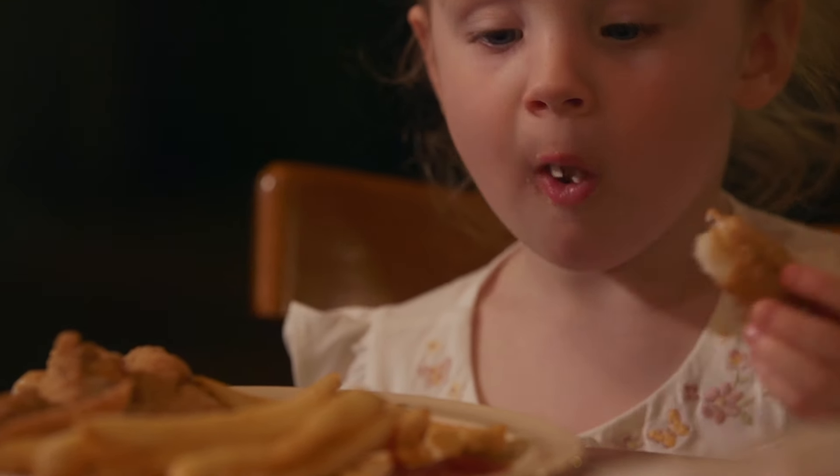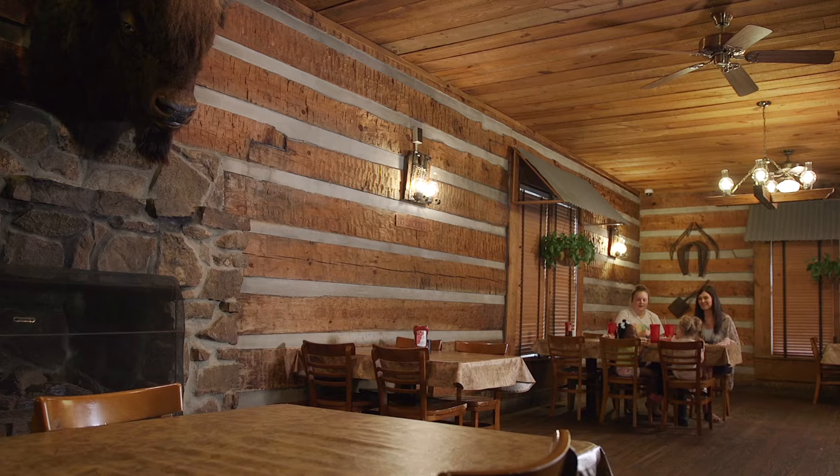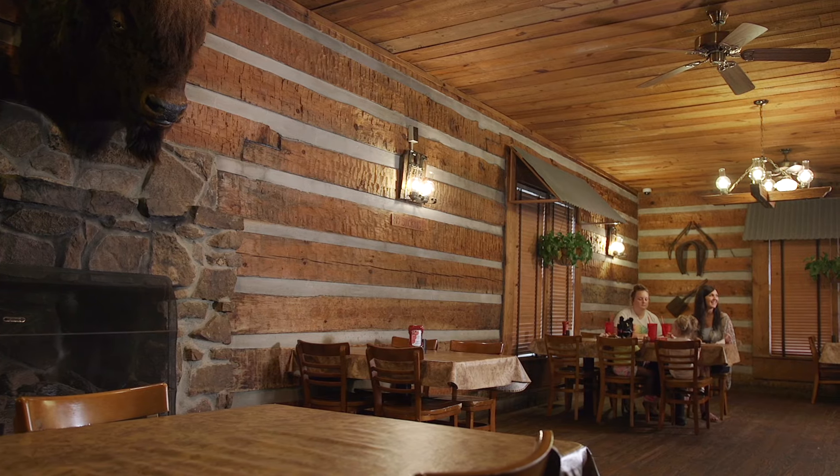Catfish Cabin is an old-school log cabin. We've got a buffalo that you can probably see behind me — I like to tell people that I took that buffalo down with a knife. My name is Cody Ridgeway. I'm the owner of Catfish Cabin in Jackson, Tennessee.